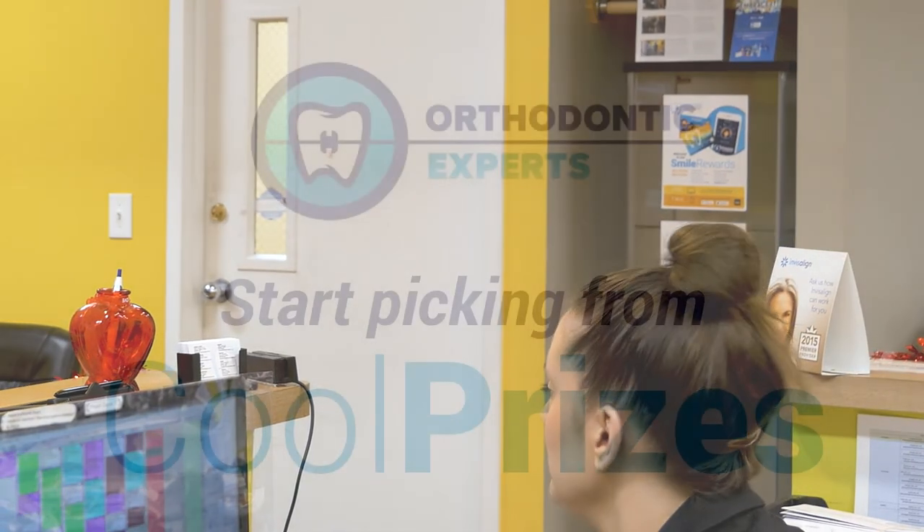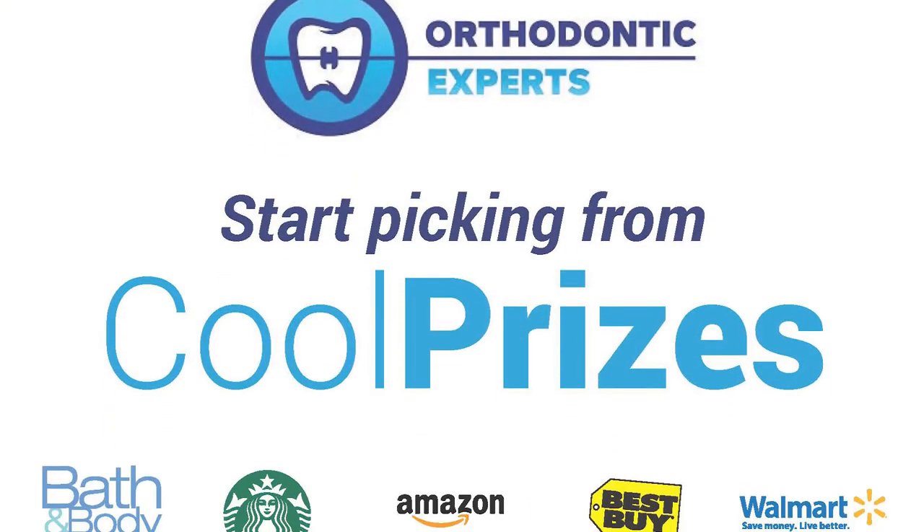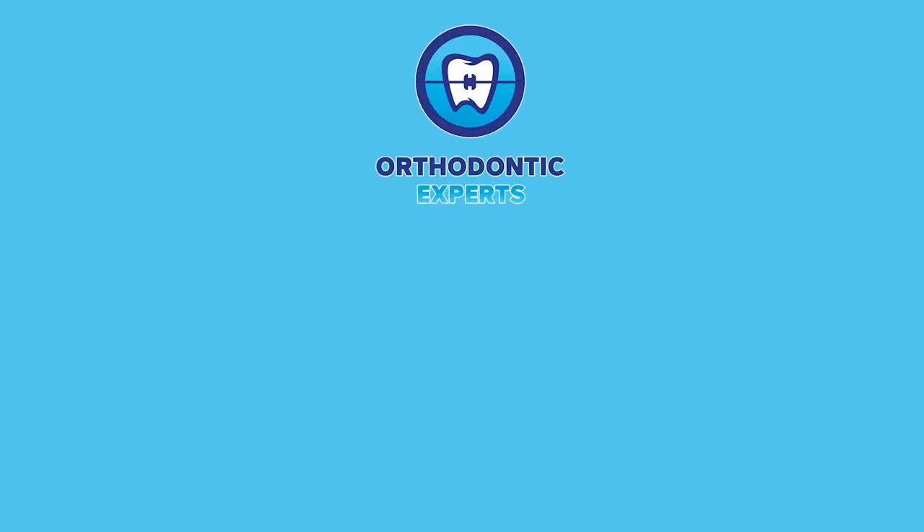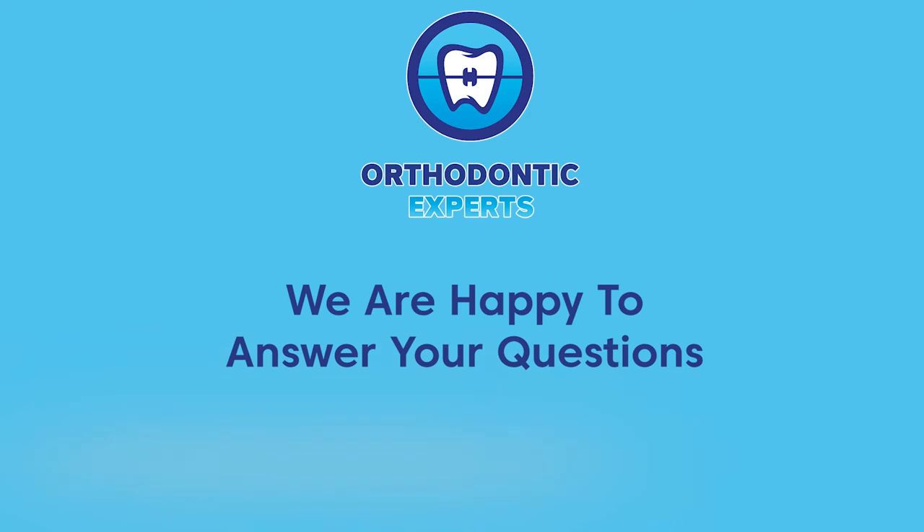Typically, your next adjustment appointment will be seven weeks after your last appointment. You can also collect your earned points from the patient rewards program to put towards prizes. If you still have questions or would like to schedule a free consultation,